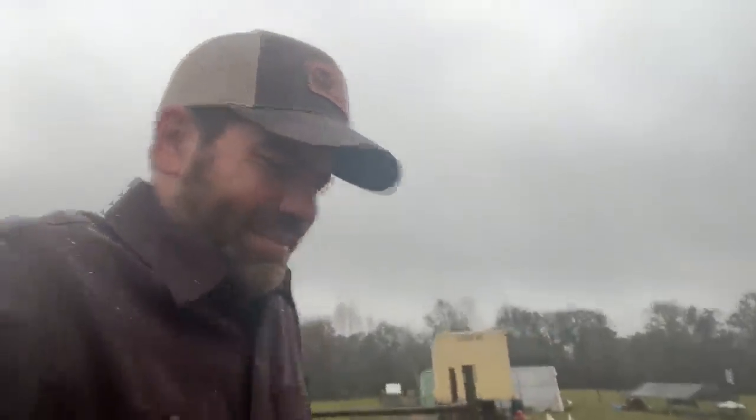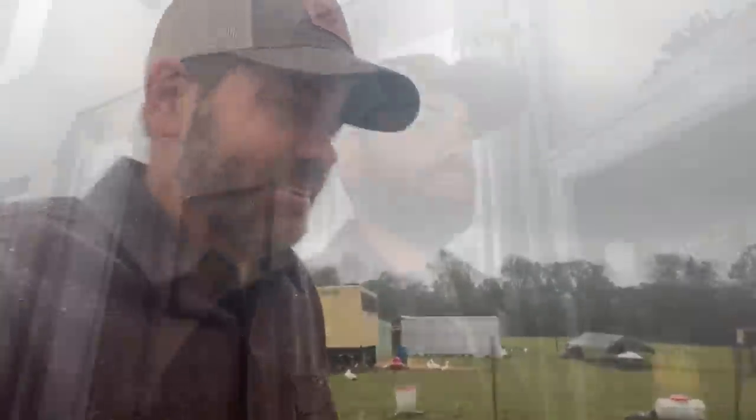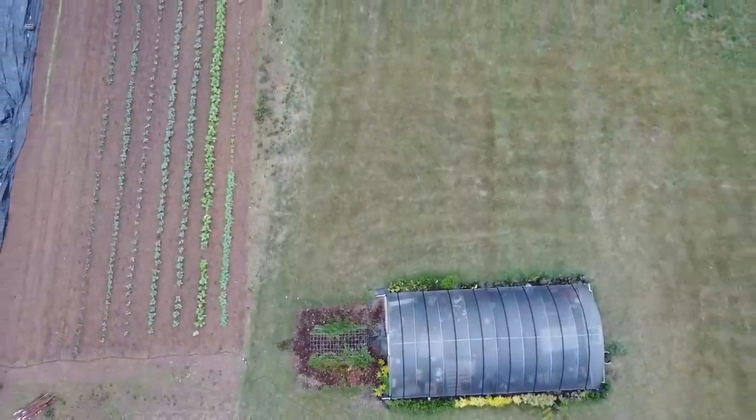Jason over here at Cog Kill Farm. Today is extremely nasty outside. It has rained all day long until now — we got a break. I think the rain may be gone for the day. It's a mess outside, but I think it's a great day to go harvest some veggies out of the garden.